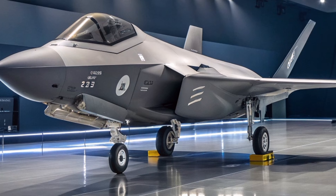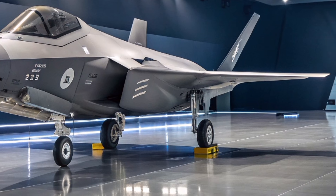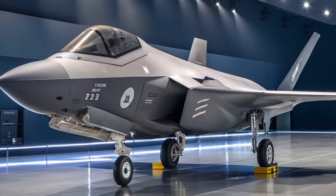The F-47 features a diamond-edged stealth airframe, designed to scatter radar waves in every direction. Its body is built from next-gen composite materials, reducing infrared signature and making it nearly invisible to enemy sensors.